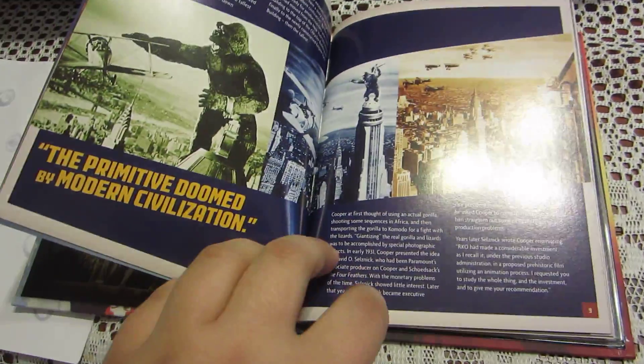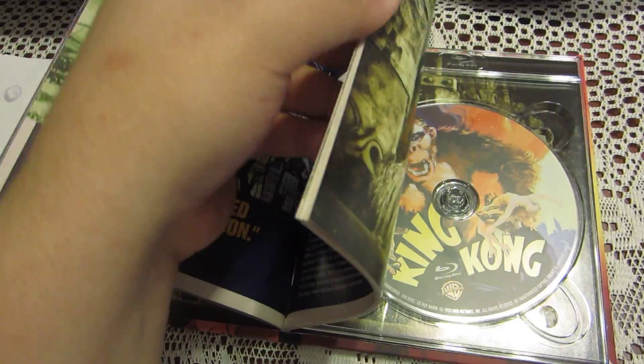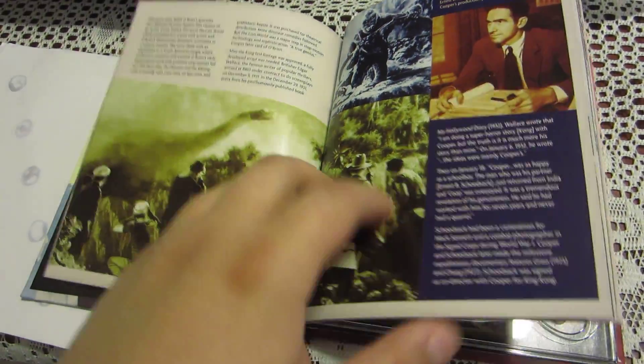These are just some pages from the book. I'm not going to show you all of it — just going to show you some of them.